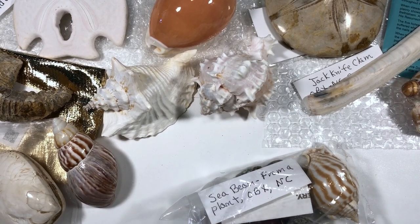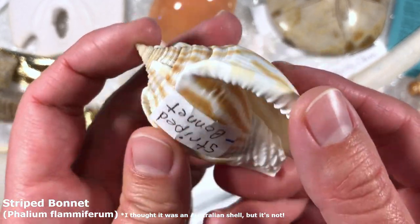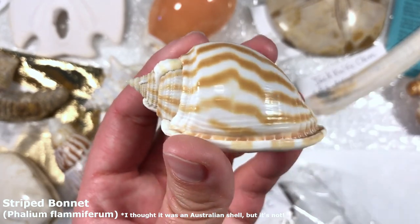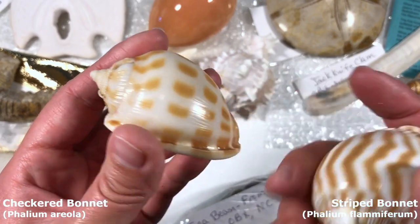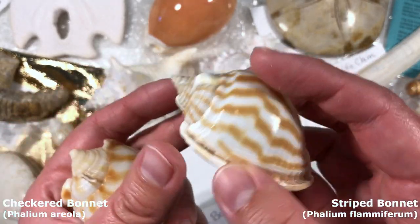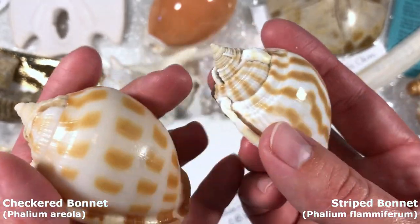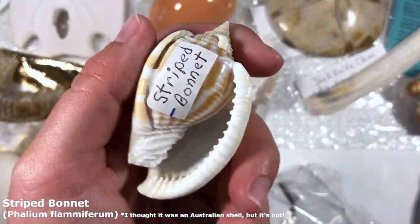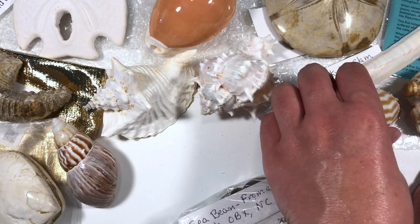I've got my eyes on that bonnet right away — it's a striped bonnet! I'm fairly certain striped bonnets exist in Queensland Australia where I live but I've never seen one at the beach. I find checkered bonnets and occasional banded bonnets, but I've never seen a striped one like this. It's in such nice condition — that point is so good on it, and the textures are lovely and shiny. I really wish we could find striped bonnets at my beach!